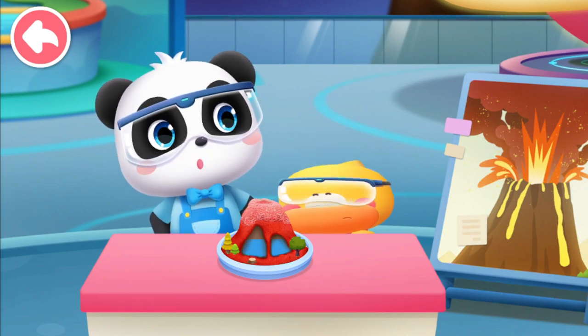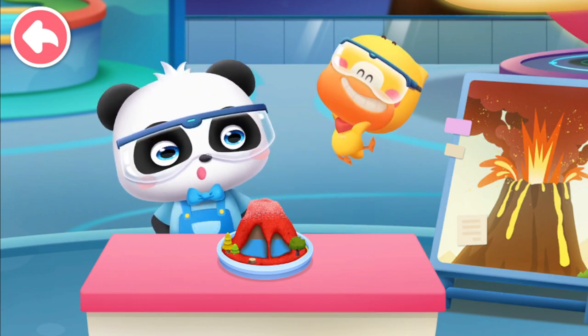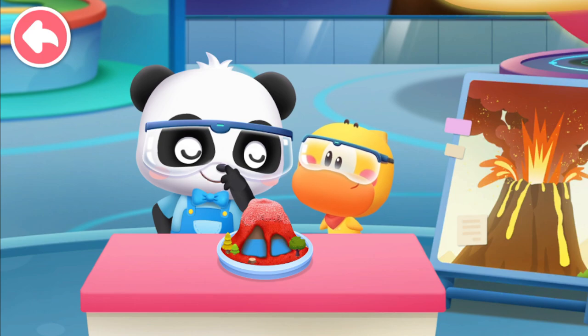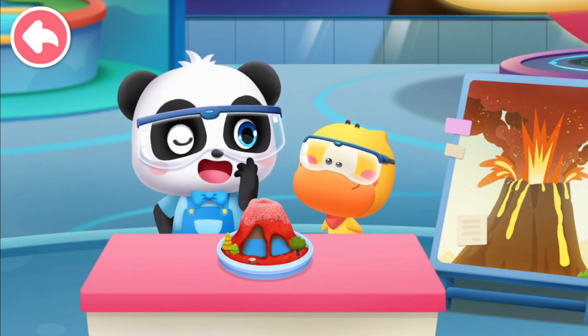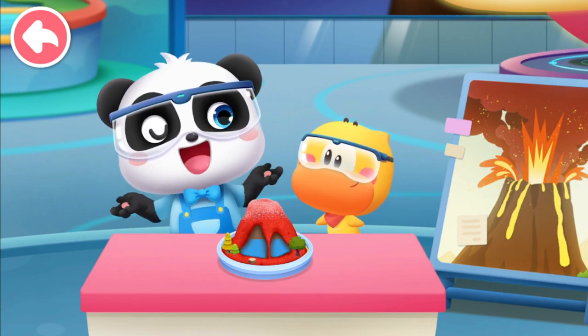Wow — the volcano erupted! Fantastic! That's pretty impressive. However, compared to a real volcanic eruption, this is nothing! Really? Let's go to the Volcano Exhibition Hall!